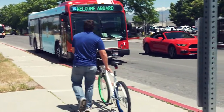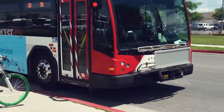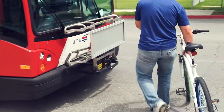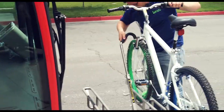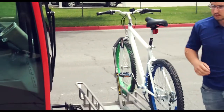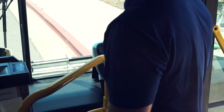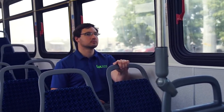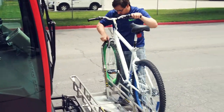Abdul, a UTA passenger, found a bus stop not far from where he is that will take him to his job. He rode his bike to the station and waits for the bus. When the bus arrives, he is standing close to the bus stop so the driver knows he's waiting. Abdul quickly secures his bike to the front of the bus and uses his Fair Pay reloadable card to tap on at the front of the bus and quickly takes a seat. For more videos on how to secure a bike to the front of the bus, visit the UTA website or the YouTube channel.